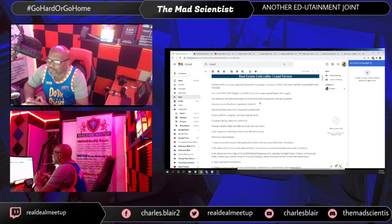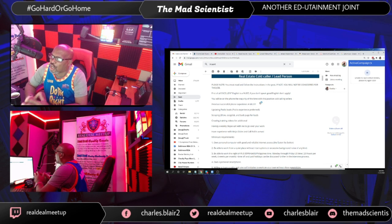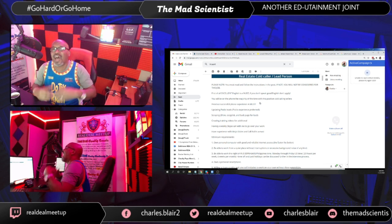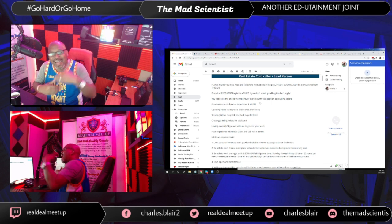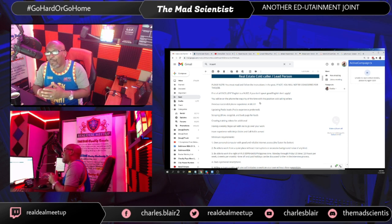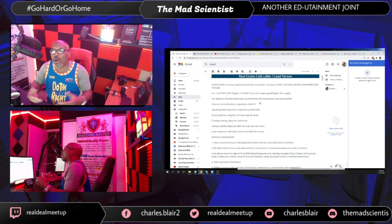First sentence: Excellent English is a must. If you don't speak good English, don't apply. I'm looking for somebody that is fluent in English. A lot of the VAs we work with are from countries like the Philippines, India, and Pakistan — we get individuals from all around the world.